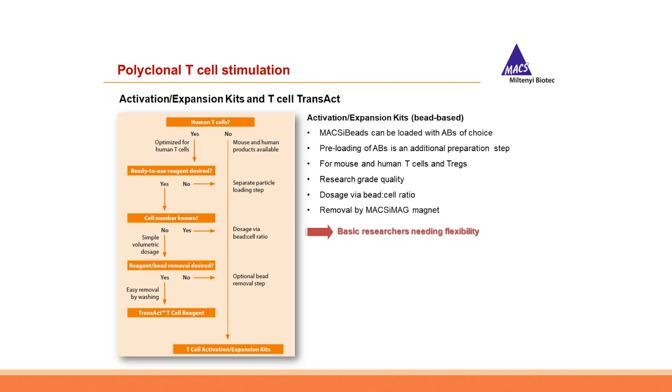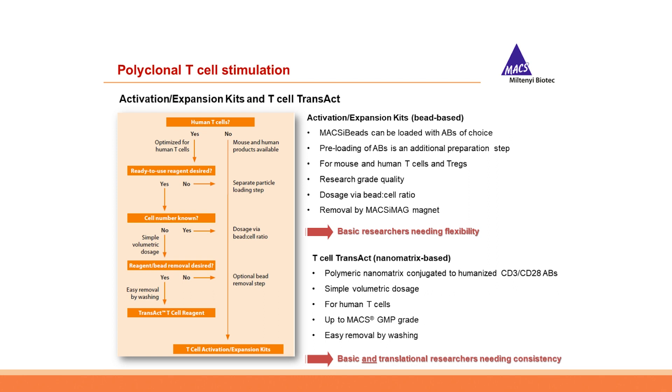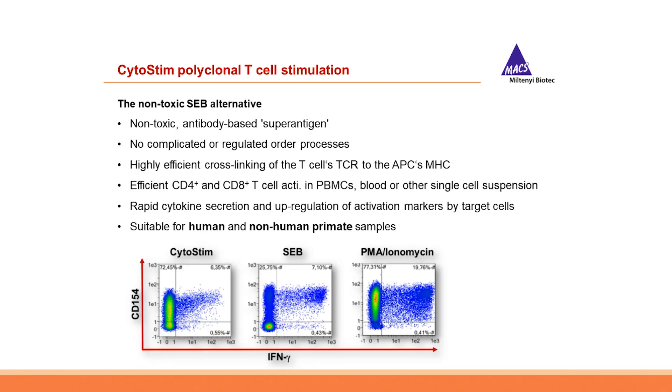We learned about two different polyclonal activation reagents: the bead-based T-cell activation and expansion kits and the nanomatrix-based T-cell TransAct. The bead-based kits allow maximum flexibility with the option to load individual antibodies of choice, with distinct mouse, human, and non-human primate T-cell and T-reg versions available — especially interesting for basic researchers needing a broader application spectrum. T-cell TransAct, on the other hand, is extremely convenient and easy to translate into clinics, but restricted to the activation of human T-cells via CD3 and CD28 engagement, making it especially interesting for translational researchers in the CAR T-cell field.